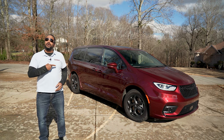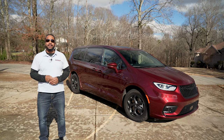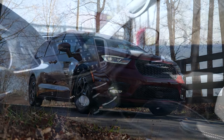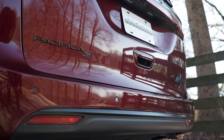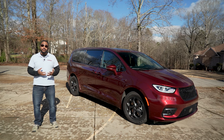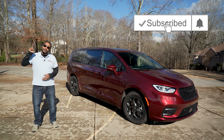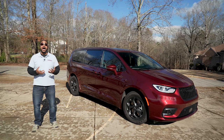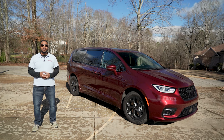The 2022 Chrysler Pacifica Hybrid Limited with the S Appearance Package — it still looks nice, drives good, and has stellar fuel economy. But is it the minivan for you? Let us know in the comments section below. As always, if you like this video give it a thumbs up, don't forget to subscribe, and hit that bell icon so you don't miss what we have coming up next. I'm Chris from Auto Academics. Thanks for watching.